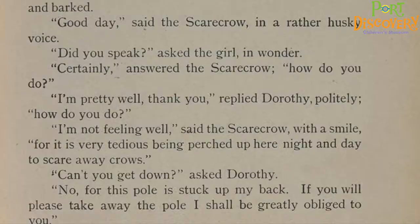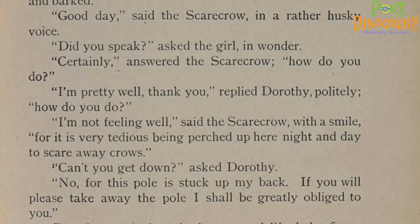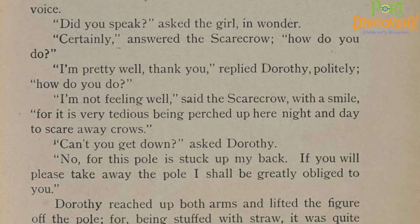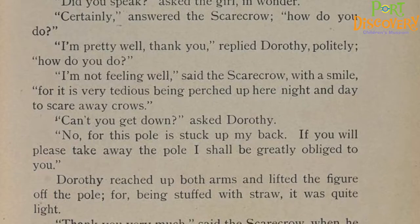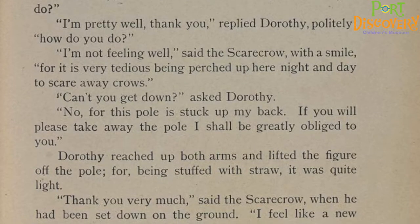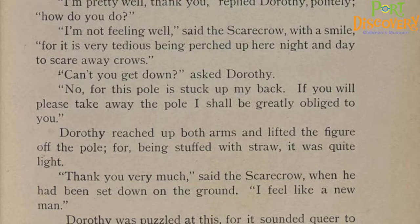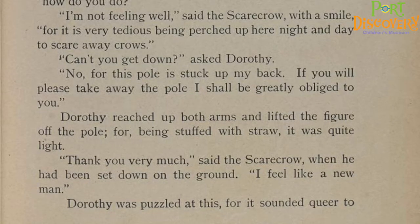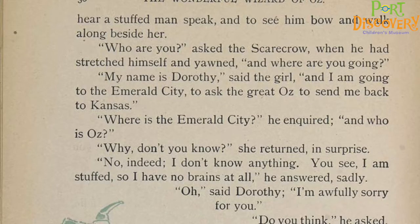'Good day,' said the scarecrow in a rather husky voice. 'Did you speak?' asked the girl in wonder. 'Certainly,' answered the scarecrow. 'How do you do?' 'I'm pretty well, thank you,' replied Dorothy politely. 'How do you do?' 'I'm not feeling well,' said the scarecrow with a smile, 'for it is very tedious being perched up here night and day to scare away crows.' 'Can't you get down?' asked Dorothy. 'No, for this pole is stuck up my back. If you will please take away the pole, I shall be greatly obliged to you.' Dorothy reached up both arms and lifted the figure off the pole, for being stuffed with straw, it was quite light. 'Thank you very much,' said the scarecrow when he had been set down on the ground. 'I feel like a new man.' Dorothy was puzzled at this, for it sounded queer to hear a stuffed man speak, and to see him bow and walk along beside her.